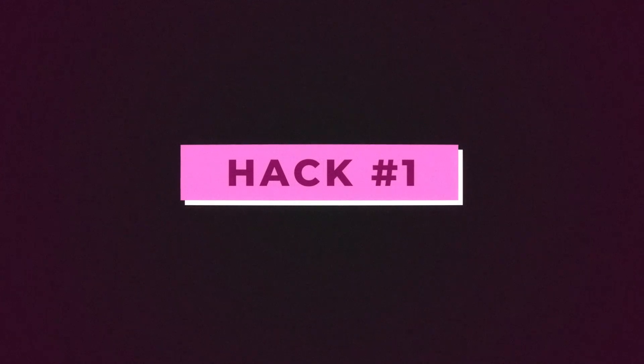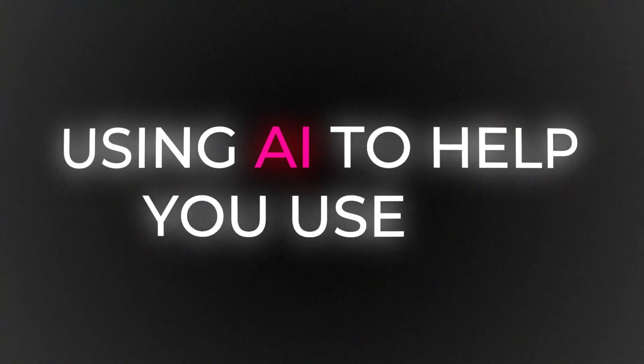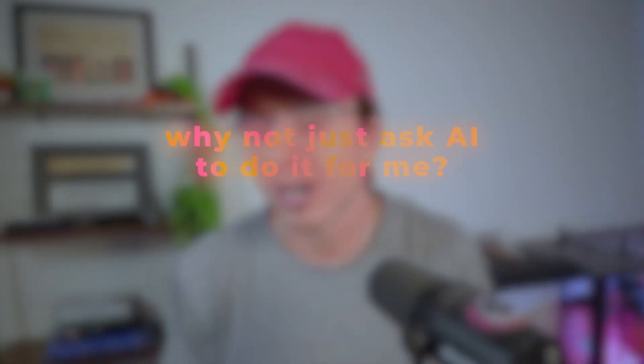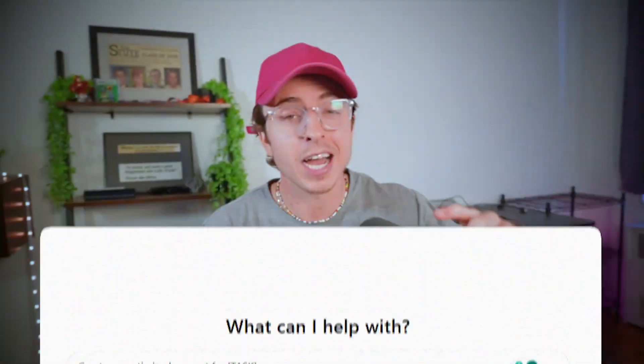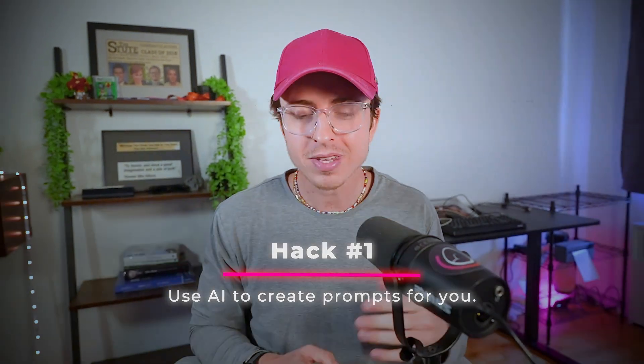Hack number one. This is a meta hack that is obvious in retrospect. You know what's better than using AI? Using AI to help you use AI. I used to spend too much time trying to craft perfect prompts to get the results I wanted. But then I realized, why not just ask AI to do it for me? Whenever I need to create a complex prompt, I'll ask ChatGPT: create an optimized prompt for me for this task. Then AI will create a prompt and I just plug in from there. Hack number one is use AI to create prompts for you.